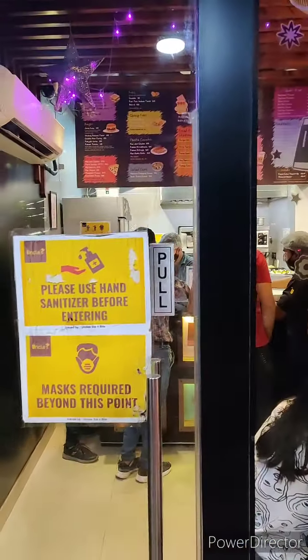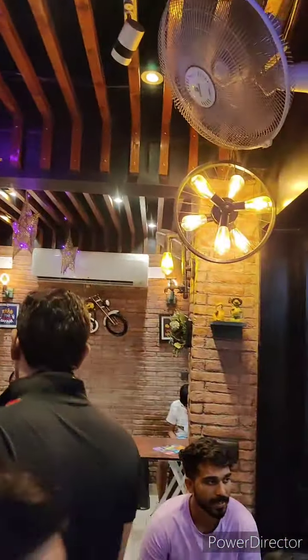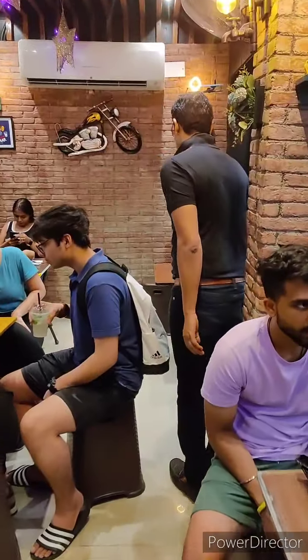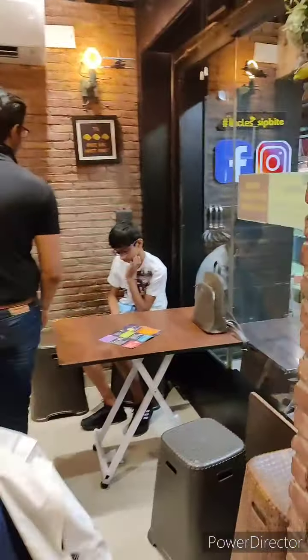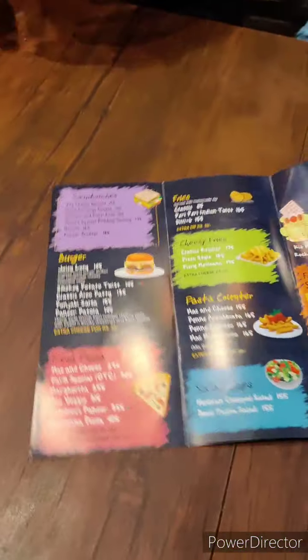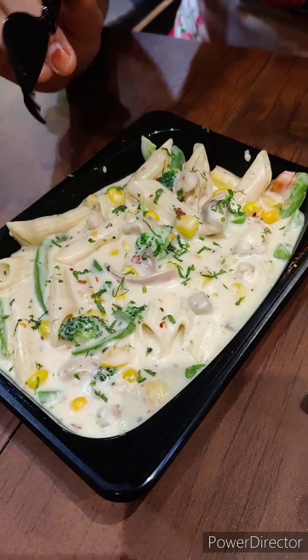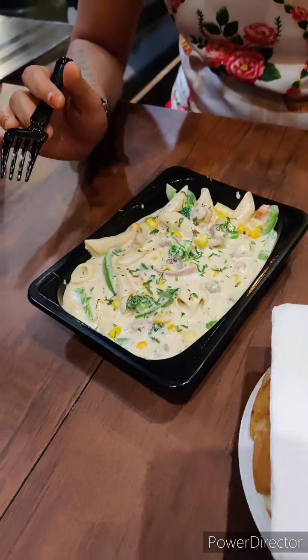We are going inside. There are 3-4 tables for people to sit. This is a very interesting menu. First, what we ordered is the white sauce pasta with extra veggies.